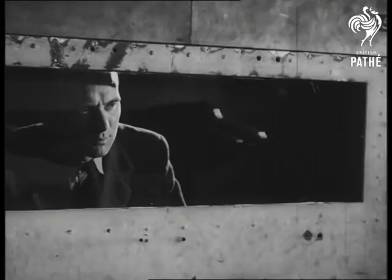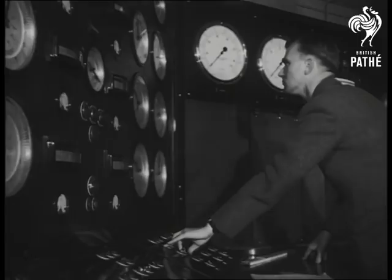Skilled observers watch closely through plate glass windows as the rushing air stream tears at the plane, noting every little movement on their recording instruments.